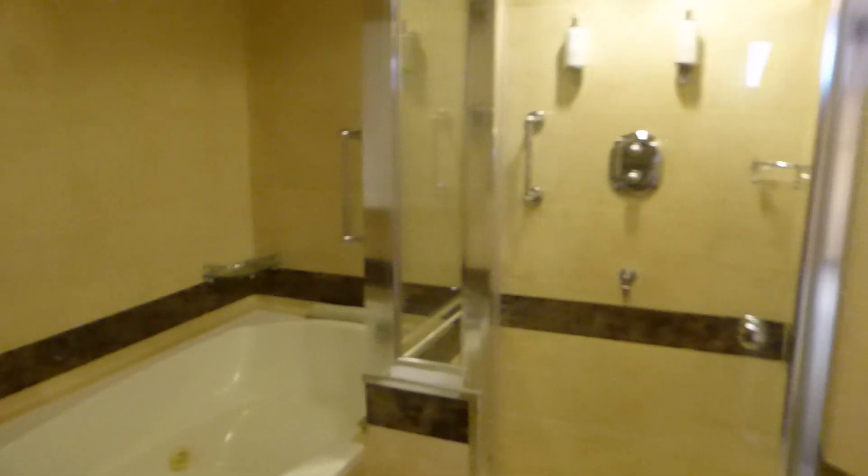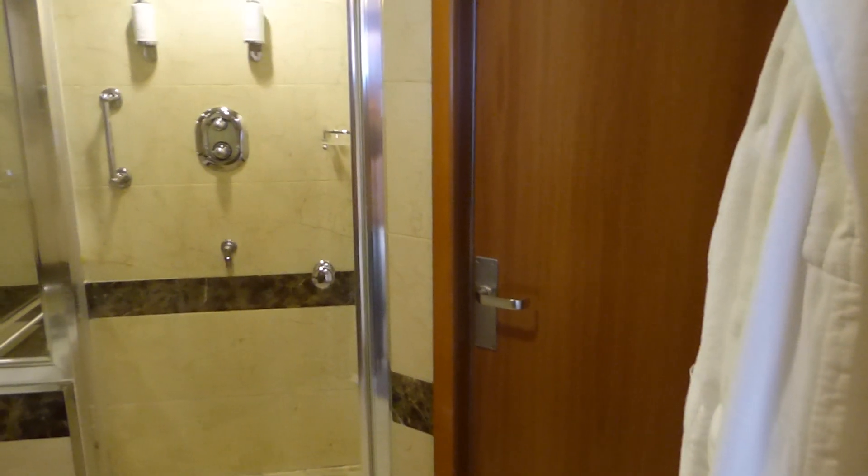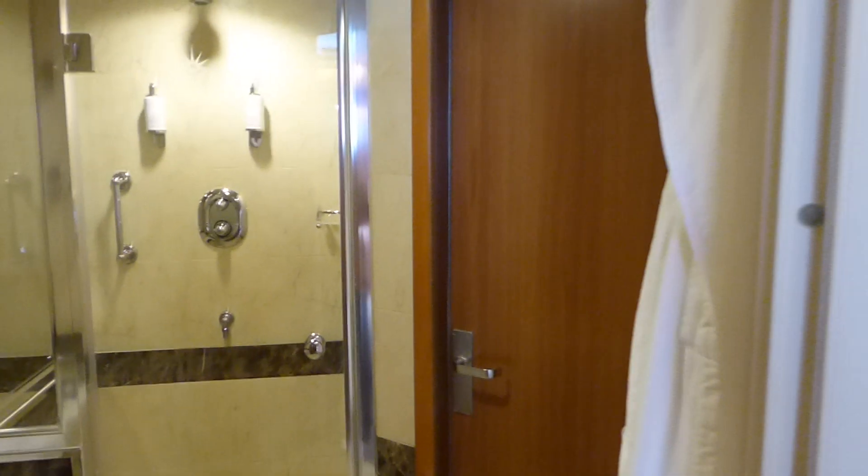Right here is a Jacuzzi bath as well as a shower cubicle. And that also takes you into the toilet area.